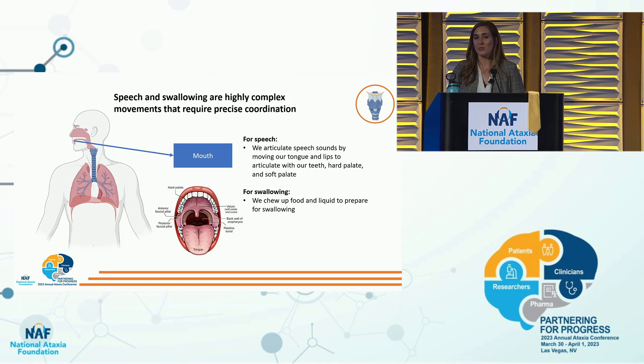Our mouth — which contains the tongue, jaw, teeth, hard palate, and soft palate — is what people often think about for speech and swallowing. We use all these structures to articulate speech sounds and to chew up the bolus for swallowing. All components — breathing, phonation, resonance in our nose, articulation in our mouth — require very precise coordination.